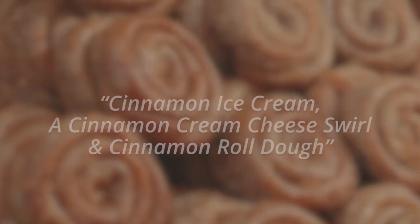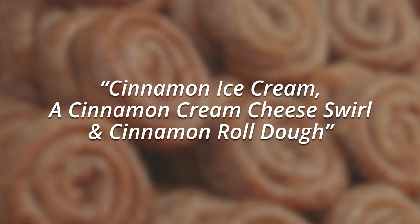Next up, Cinnamon Bun Bites. Cinnamon ice cream, a cinnamon cream cheese swirl, and cinnamon rolled dough. Ahoy! Let's give it a shot.